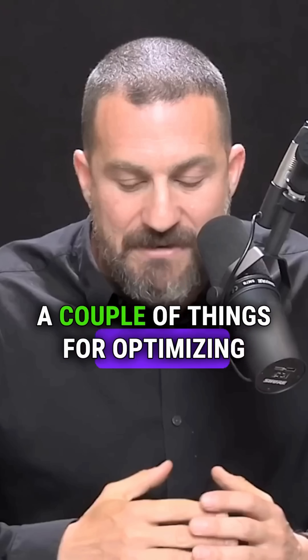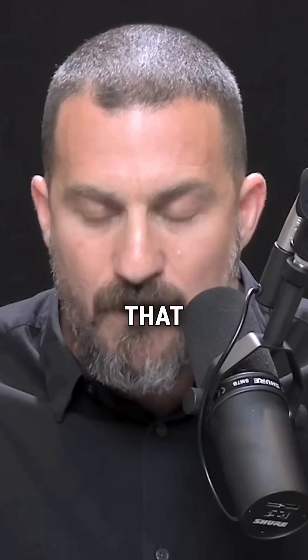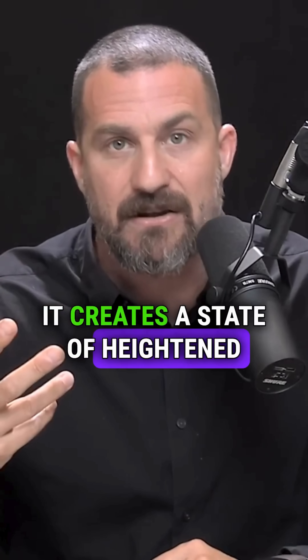I want to talk about what I'm doing while I'm working. A couple of things for optimizing workspace that are grounded in neuroscience and physiology. I've talked before about the fact that when our eyes are directed upward, it creates a state of heightened alertness.